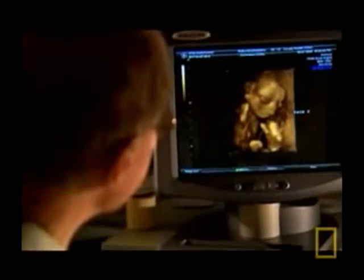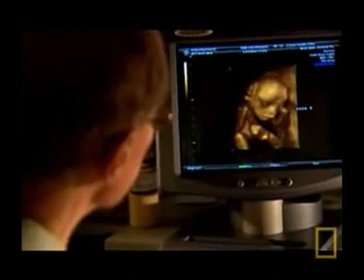These images show the incredible range of behavior that even a very young fetus is capable of. Obstetricians can directly observe how the fetus grows, behaves, reacts to stimulation, and how its reflexes help it prepare for birth and for survival outside the womb.